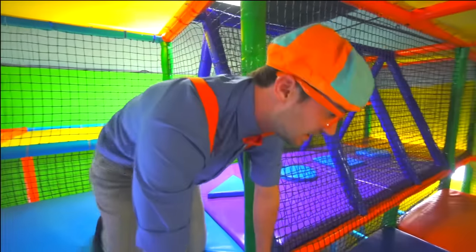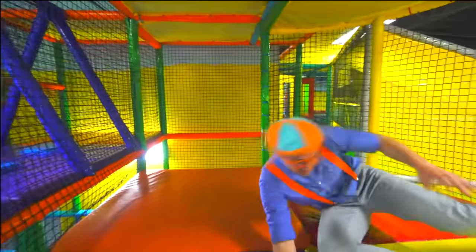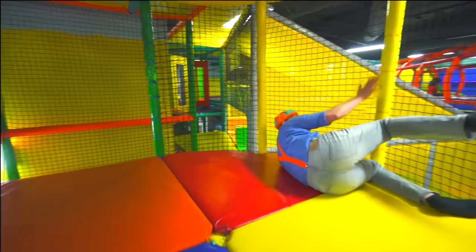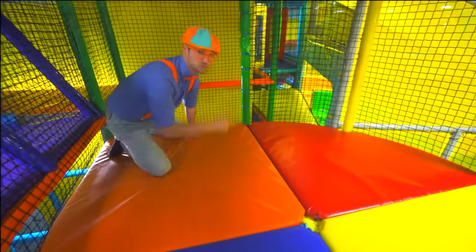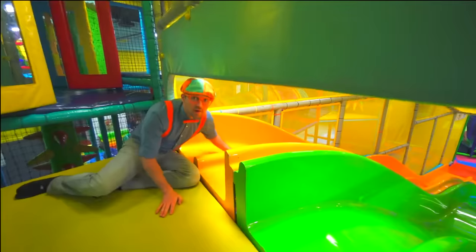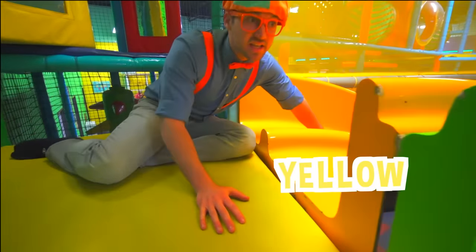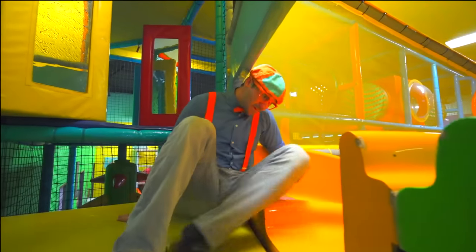I think this is the right way. Whoa! OK, we're almost to the top of the slide — it's right over here. Here it is. I'll go down the yellow side, and you go down the green side, OK?